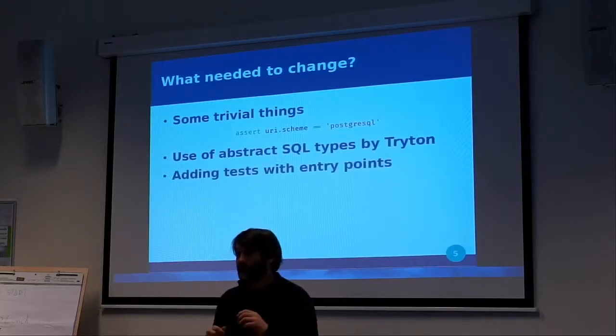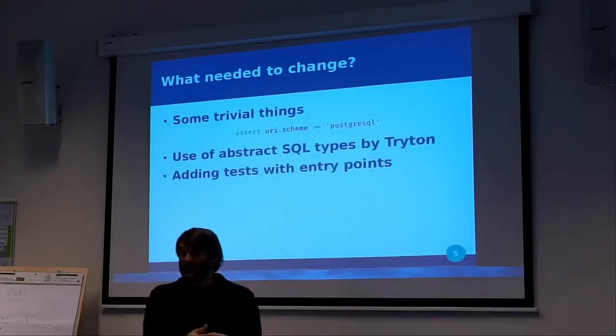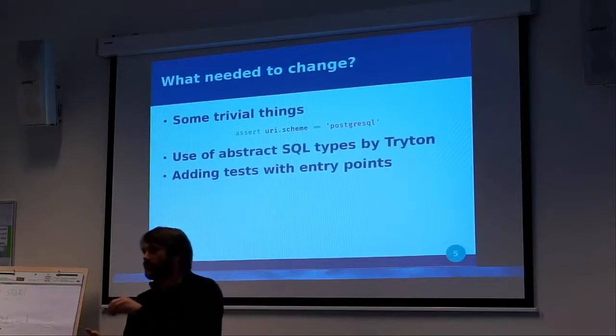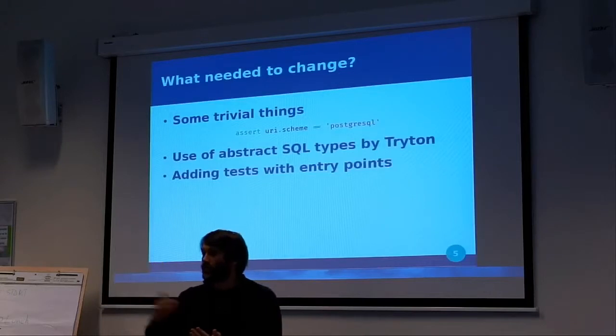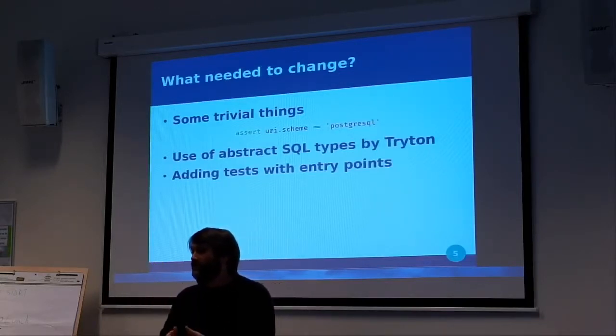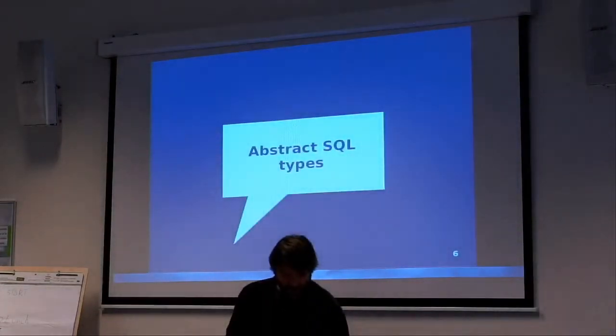Then, to run the tests, we also needed to run specific backend tests, because you want to be sure that the Triton tests work, but you also want to be sure that some of your backend-specific tests work as well. They have to run afterwards, so we needed a way to declare new tests into the Triton test suite.